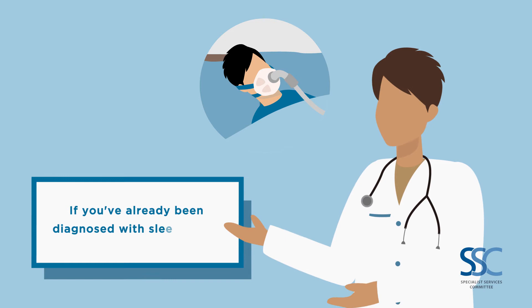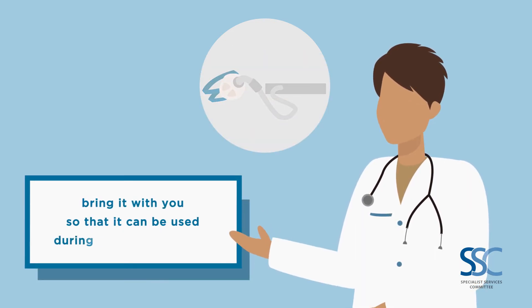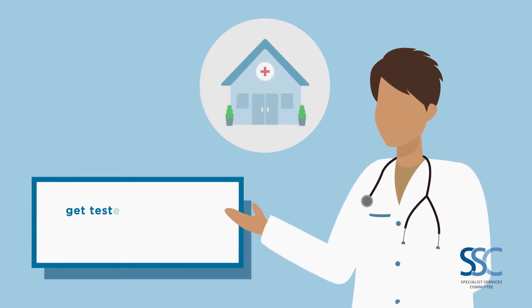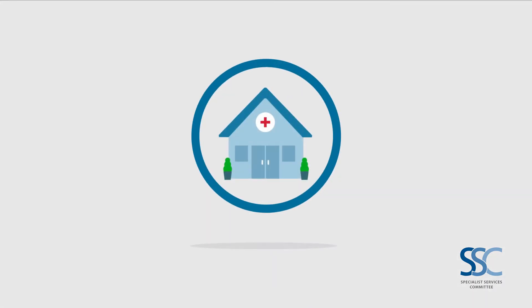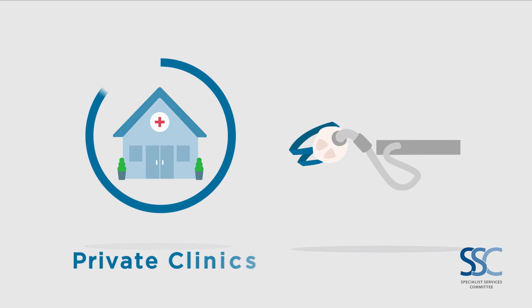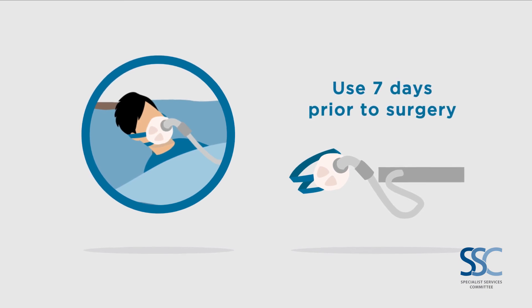If you've already been diagnosed with sleep apnea and you have a CPAP machine, bring it with you so that it can be used during your hospital stay. If you don't have a machine but have screened positive, get tested at your local sleep apnea clinic. Some health authorities have clinics through their facilities, while others rely on private clinics to test and provide you with a CPAP machine. We recommend you use the machine for at least seven days prior to surgery.